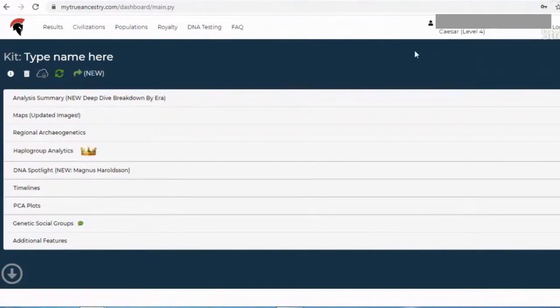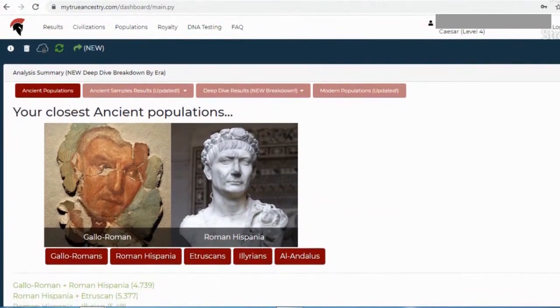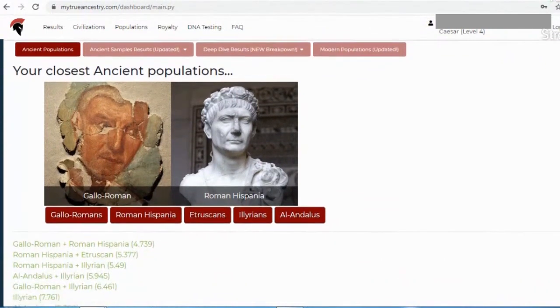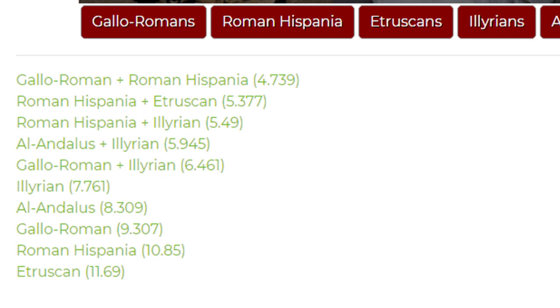These are my results and your results may differ. I have Southern European ancestry, so this is what I got. Under my closest ancient populations category, I match with Gallo-Roman and Roman Hispania. Divided into more populations, it also shows Etruscan, Illyrians, and Al-Andalus. Below, it shows various ancient populations and how distant or close I am a match to them — the lower the number on the right, the closer I match to that population.